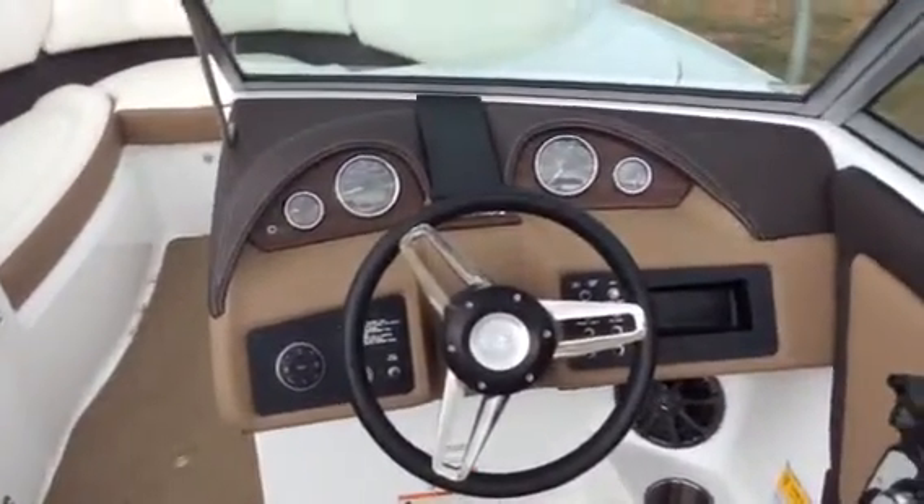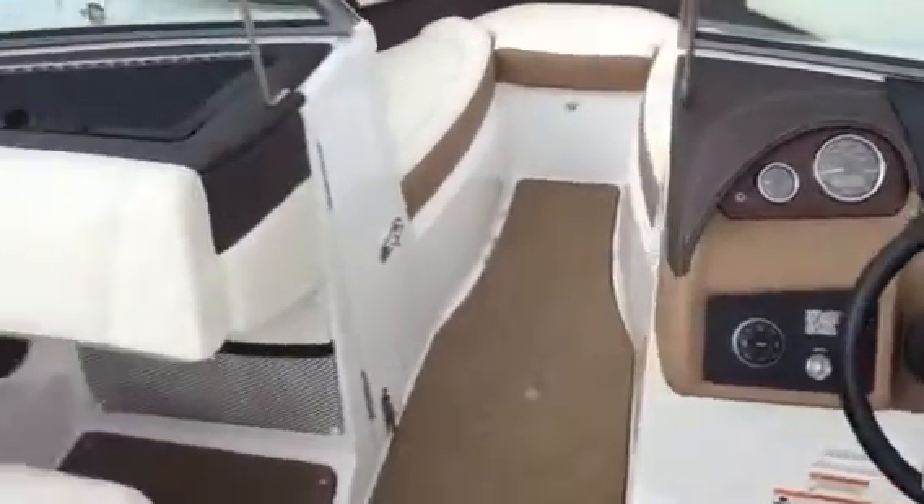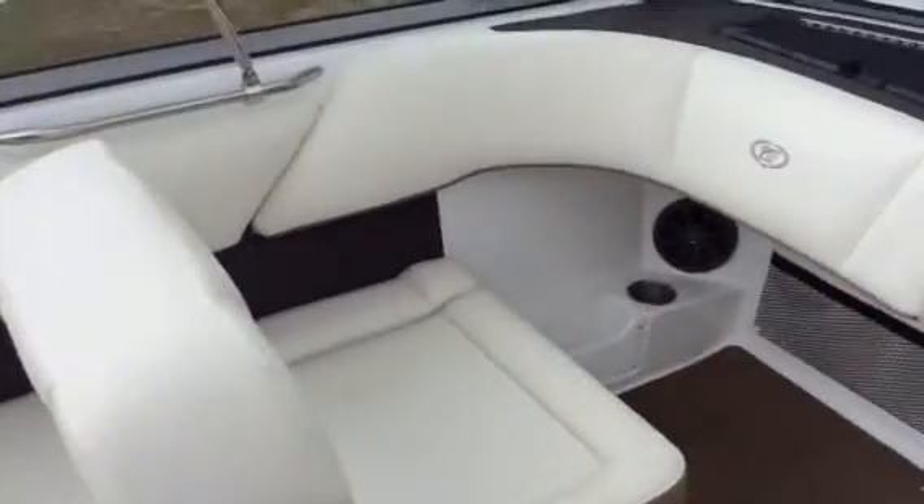Very nice dash with depth finder and hour meter. This has the S seating where the seat flips down so you can make a lounger, or it flips back so that the passenger can face forward.